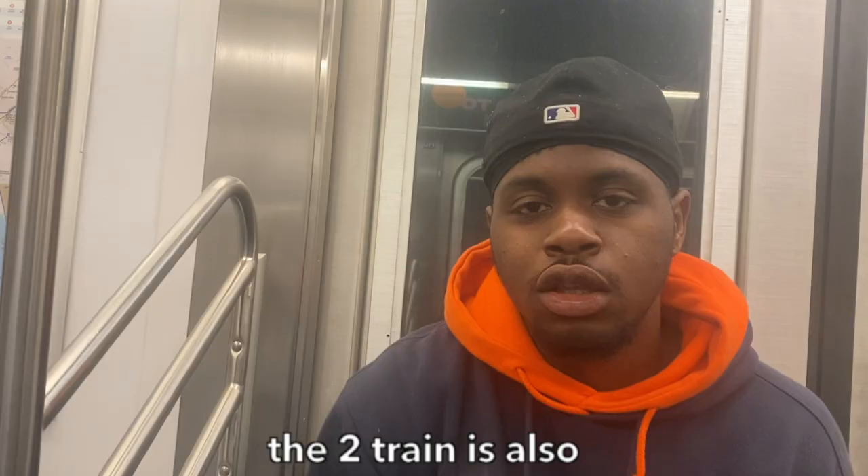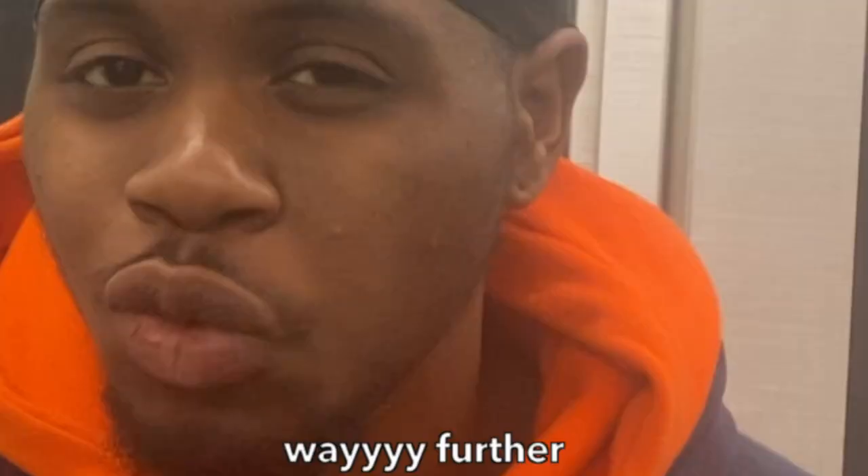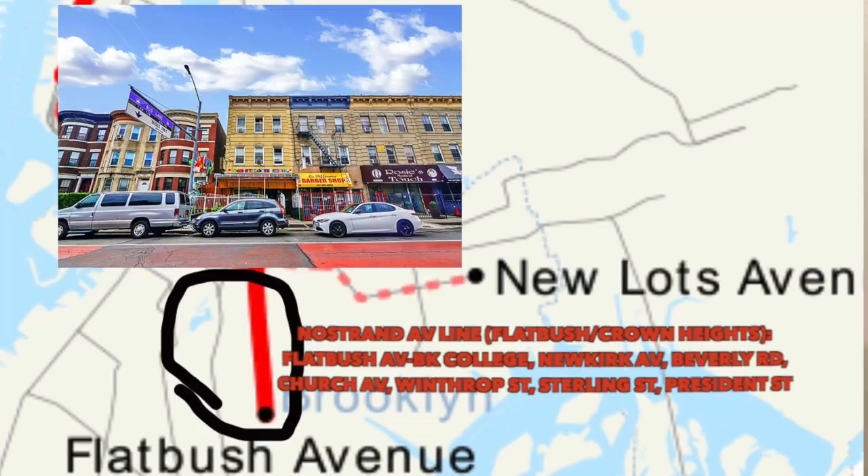But you're probably gonna end up transferring to the 2 train on 96th Street anyway, so it doesn't even matter. The 2 train is also part of the IRT line but it goes way further than the 1 train — it goes from Flatbush, Brooklyn, my beloved neighborhood.